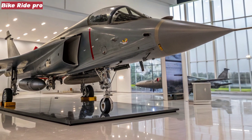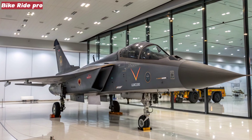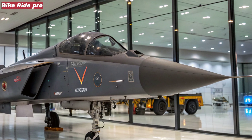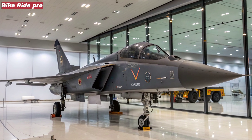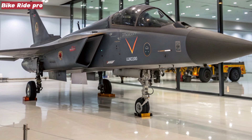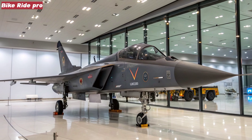Background: from Tejas MK1 to MK2. The original Tejas MK1 was India's first indigenous fighter jet — a lightweight, single-engine platform built for agility and cost-effective performance. While it performed well as a point defense fighter, its payload, range, and avionics left room for improvement. The Tejas MK2 is the result of those lessons.